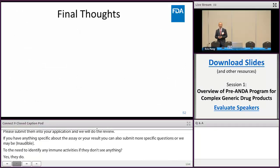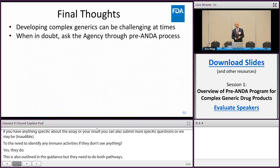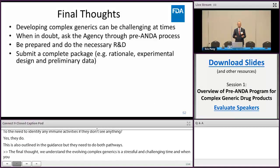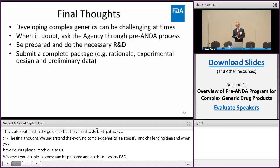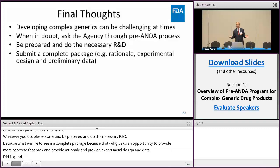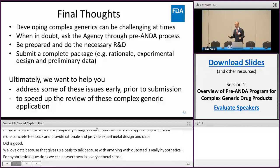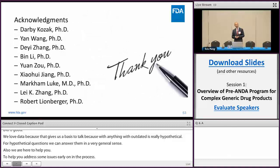Final thoughts: we understand that developing complex generics is a stressful and challenging process. When you have doubts, please reach out to us through the pre-ANDA process introduced in the previous session. Whatever you do, please come prepared and do the necessary R&D, because what we like to see is a complete package — that gives us the opportunity to provide more concrete feedback. We need rationale, experimental design, and data. Data is good. We love data because it gives us a basis to talk. Anything without data is hypothetical, and for hypothetical questions we can only answer in a very general sense. Ultimately, we are here to help you address these issues early in the process. The goal is to speed up and shorten the review cycle. Thank you for your time, and I'd like to acknowledge my team at ORS.